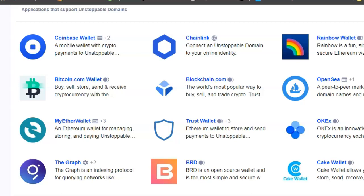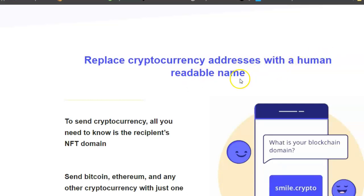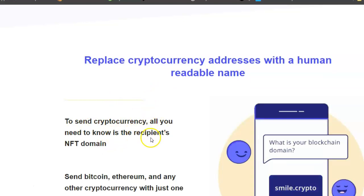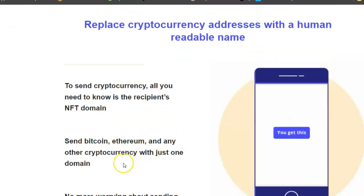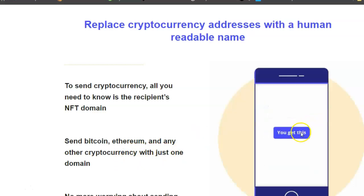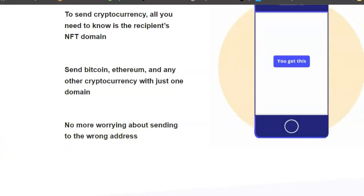Replace cryptocurrency addresses with a human-readable name to send cryptocurrency. All you need to know is the recipient's NFT domain. Send Bitcoin, Ethereum, and any other cryptocurrency with just one domain. What is your blockchain domain? What is your cryptocurrency address? No more worrying about sending to the wrong address.